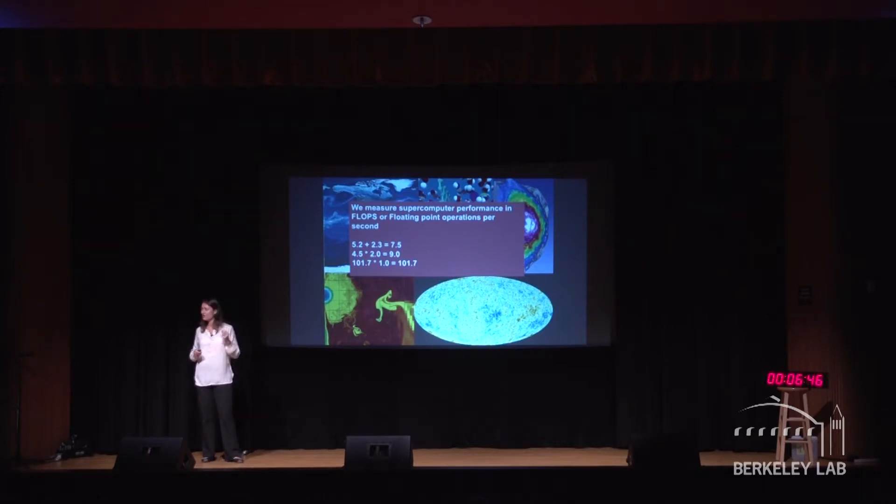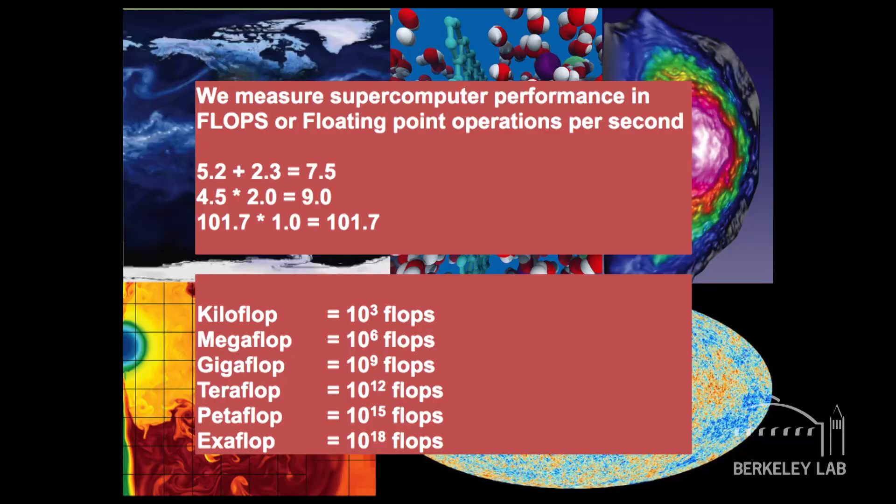We know supercomputers are a lot faster than that. If your supercomputer could do a thousand calculations in a second, it would be a kiloflop computer. A million operations per second would be a megaflop computer. A billion calculations per second, a gigaflop computer. But where we are today, those two supercomputers — Hopper and Edison — are at the petaflop level, meaning they can do a million billion calculations in a second.